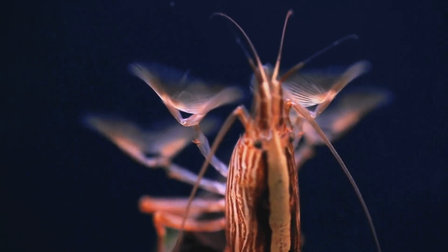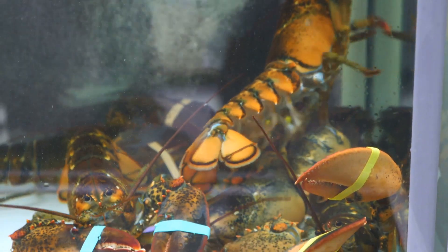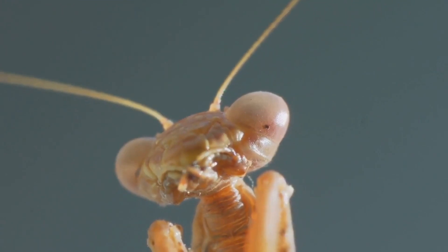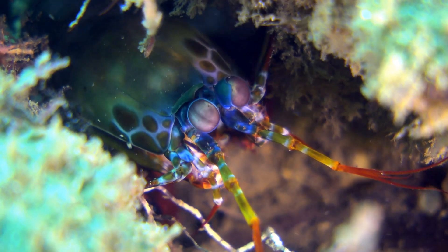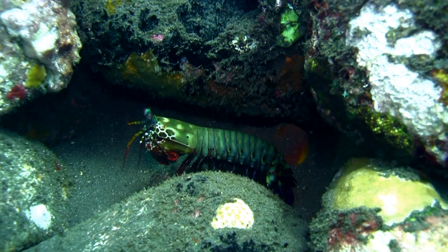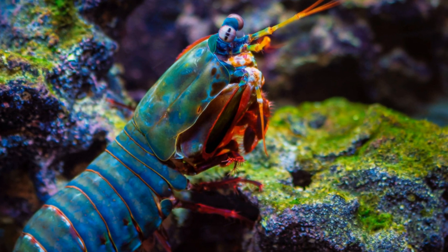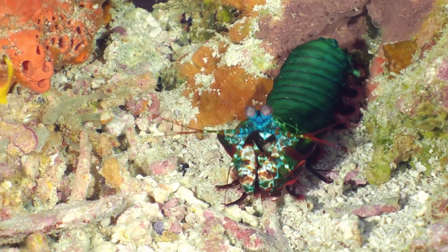Let's start with the mantis shrimp's most famous ability: the punch. Imagine a punch so powerful it could break through a glass aquarium or even crack open the hard shell of a crab. Mantis shrimp strike with their front limbs which act like literal hammers. They can deliver a punch at speeds of over 50 miles per hour, faster than a bullet leaving a gun. When these shrimp hit their prey, they unleash a shock wave of energy so intense that it can actually boil the water around them, creating a small flash of light known as cavitation. This incredibly fast strike can be strong enough to break through the shells of snails, crabs, and even the glass of an aquarium.